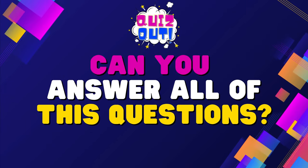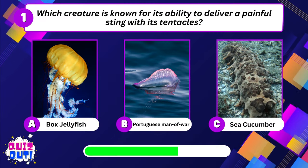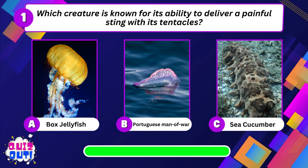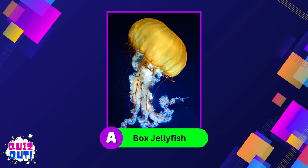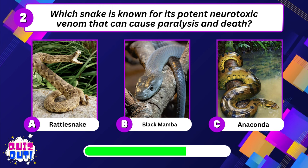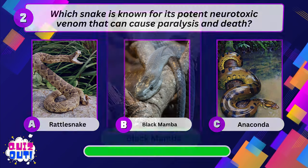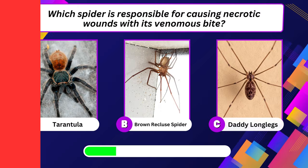Can you answer all of these questions? Which creature is known for its ability to deliver a painful sting with its tentacles? Box jellyfish.